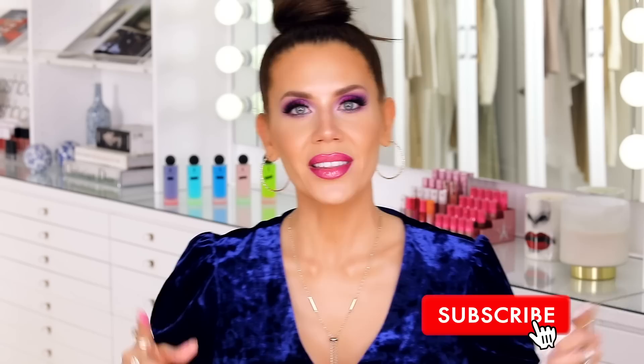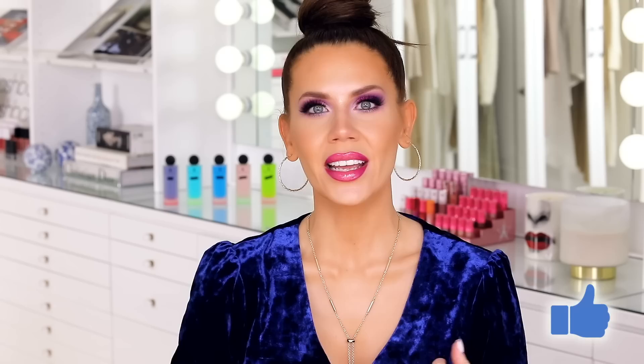We also have the loose highlighter to chat about, we have the Dewy Set to chat about, we have lots of things to chat about. Let's get into this eye look — I'm going to further explain how I feel about things, where I struggled, why I struggled. While I'm doing that, you guys subscribe, ring the bell, make sure you've done that, thumbs the video up. I'm here Monday, Wednesday, and Friday, and you can come back and hang out.